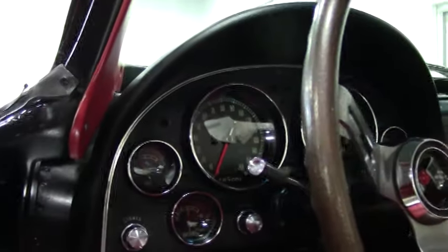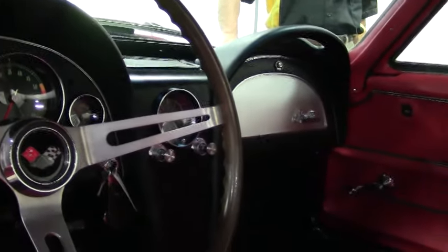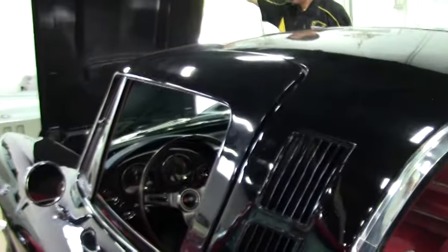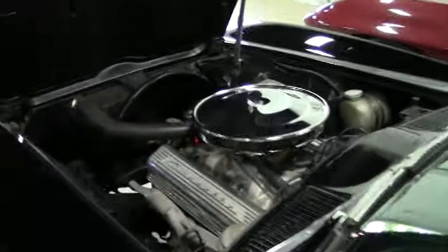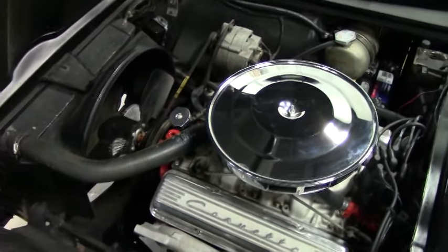Just one example of the many Corvettes we have here at Buy-A-Vette. If you're looking for something special or specific, let our locator service find that car for you. This is a numbers matching 300 horsepower 327.